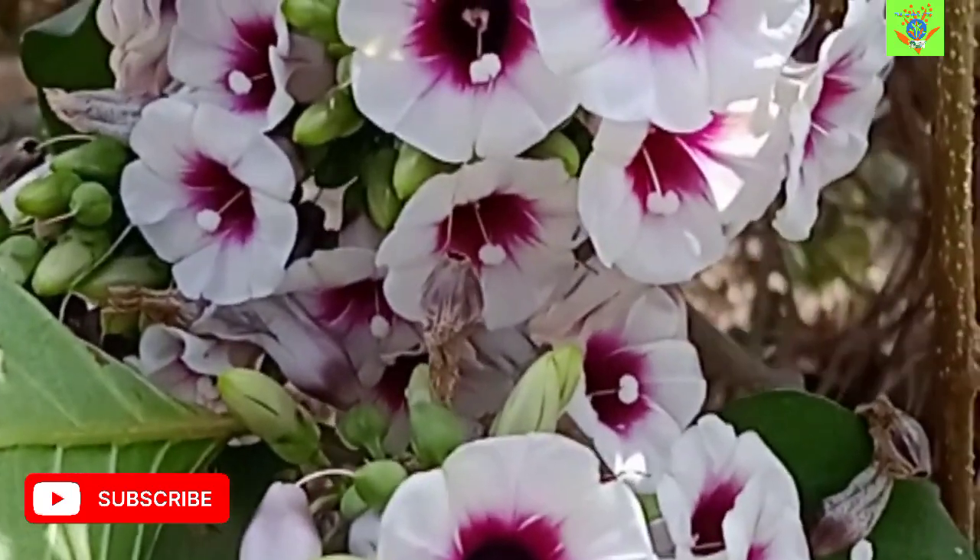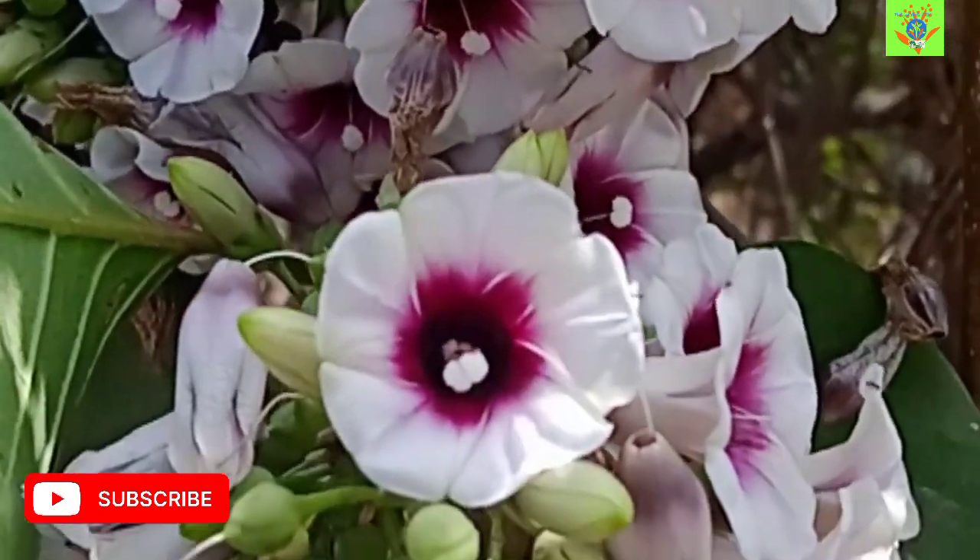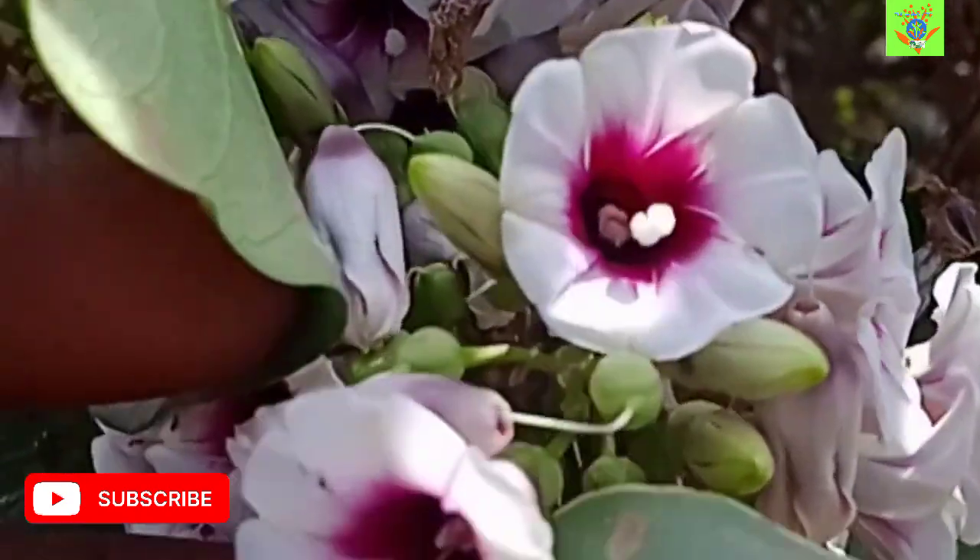This beautiful flowering plant is Ipomoea staphylina, belongs to the Convolvulaceae family, one of the important medicinal plants and ornamental plants. It is a climber.